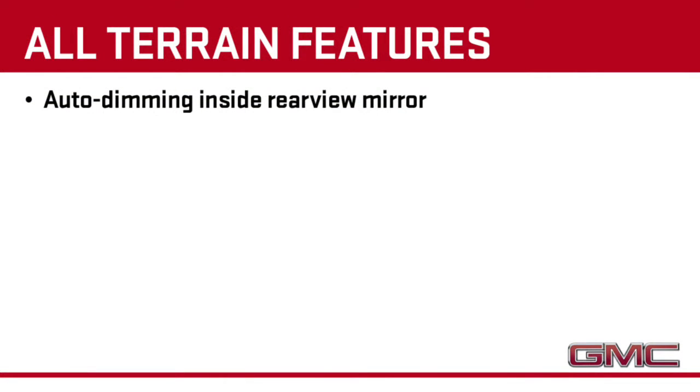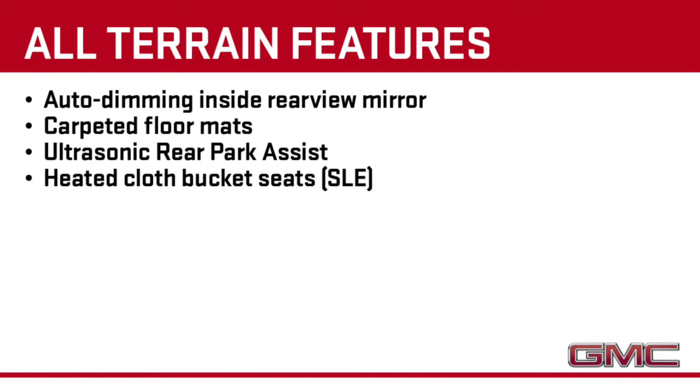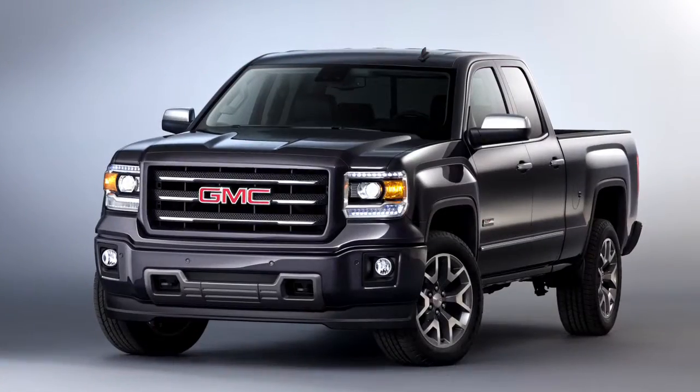Inside, All-Terrain includes the auto dimming inside rear view mirror, carpeted floor mats, and rear park assist. SLE All-Terrains include heated cloth bucket seats, while SLTs add the Bose premium audio system and leather-appointed heated front bucket seats.